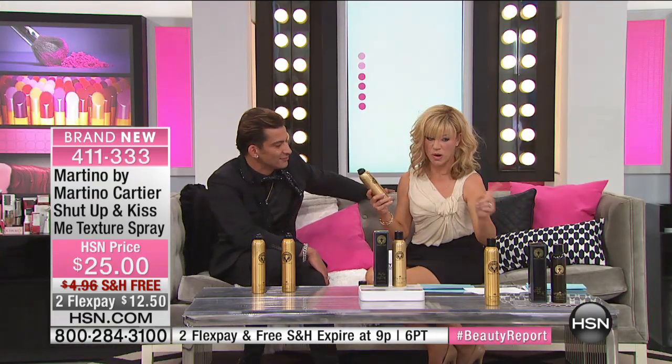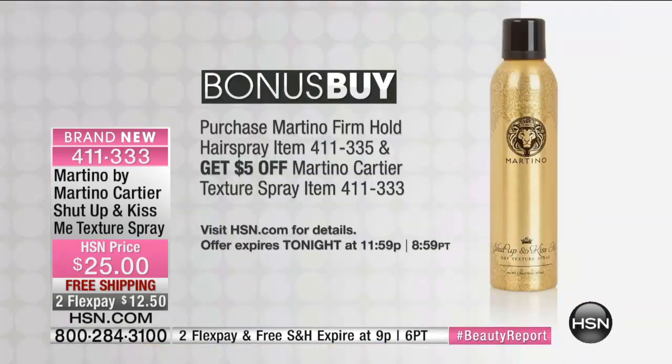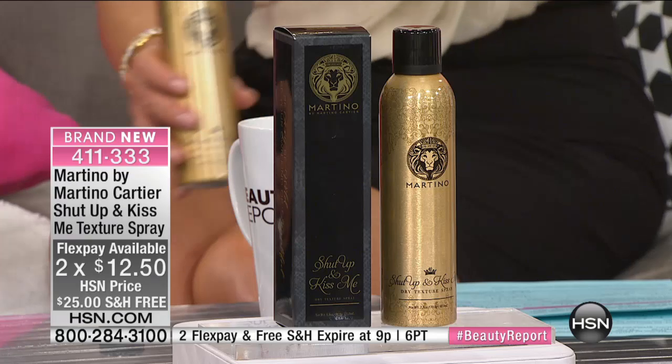This remarkable hairspray is called — and the texture spray coming up is called Shut Up and Kiss Me. If you order that, you get $5 off — there's a great bonus buy. Free shipping and handling, and everything's on two interest-free credit card payments. Order the texture spray and you get $5 off the hairspray.